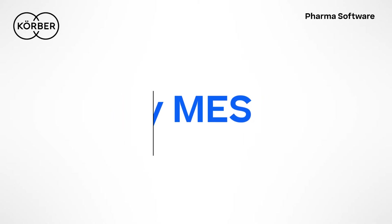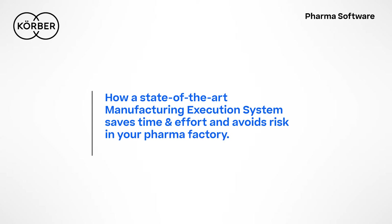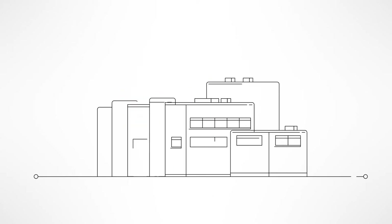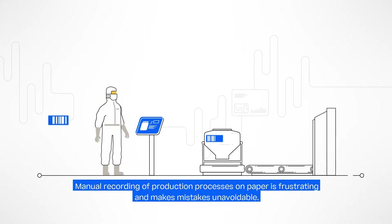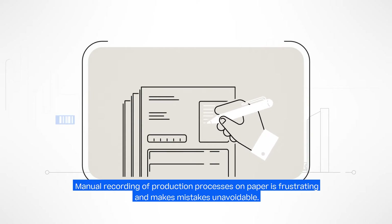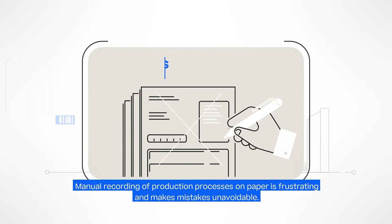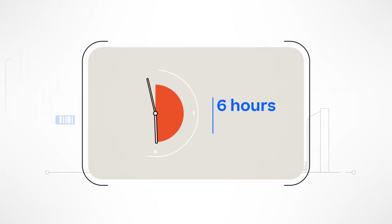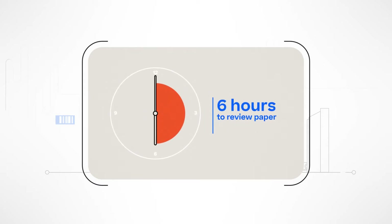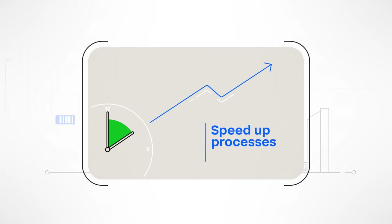Why MES? How a state-of-the-art manufacturing execution system saves time and effort and avoids risk in your pharma factory. As an operator in the pharmaceutical sector, you know that the manual recording of production processes on paper is frustrating and makes mistakes unavoidable. On average, 20% of batch deviations are caused by human error, and QA needs six hours or more to review those paper batch records. So how can you speed up and simultaneously improve manufacturing processes?